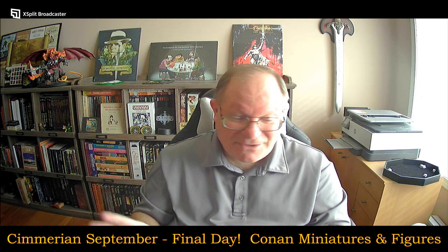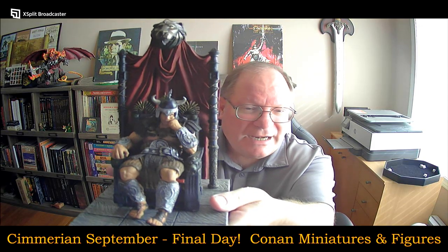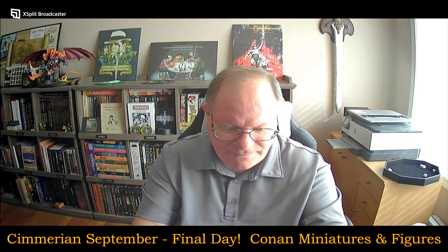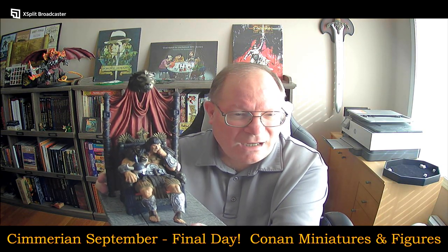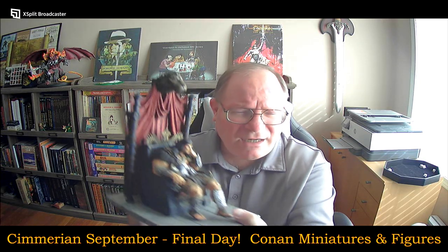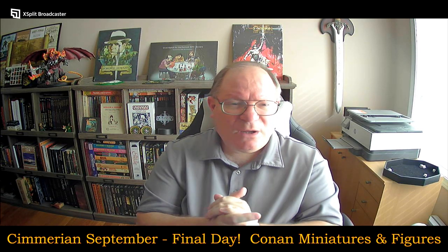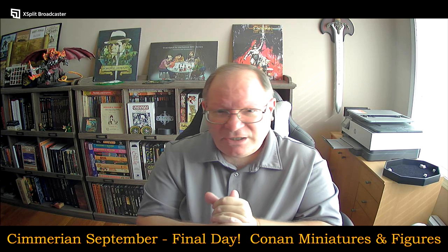Finally, the current crown jewel — probably not to be replaced even by the other figure I have coming — is King Conan sitting on his throne. The level of detail is just incredible. You can take off his helmet and place it in several different ways. I've seen it displayed with the helmet on his lap, which is a pretty nice look, and also with the helmet on the floor next to his foot. I kind of like the on-his-lap look.